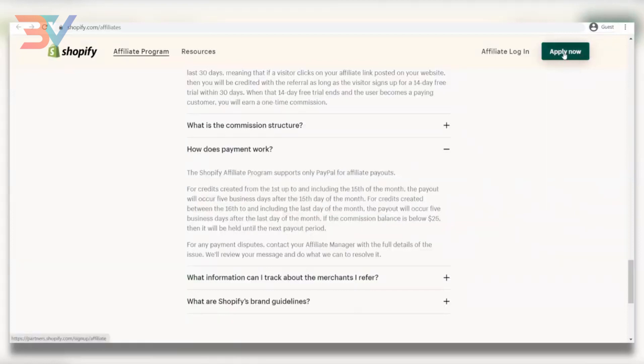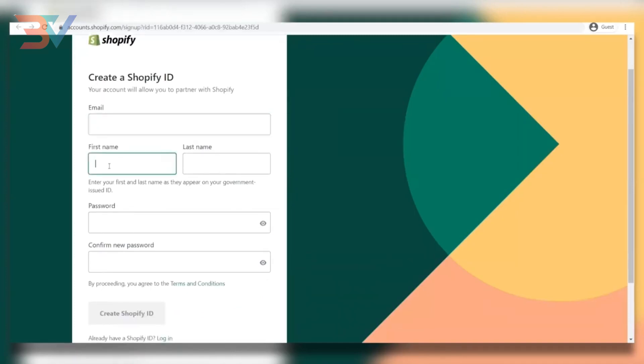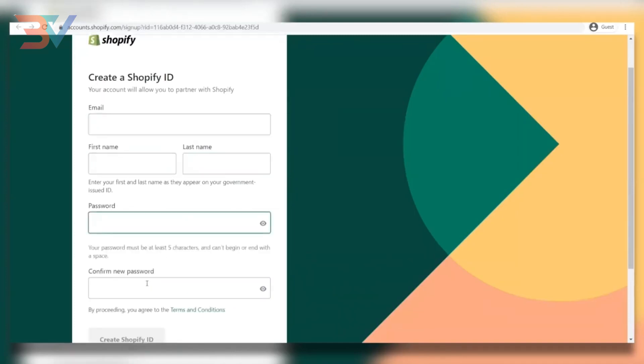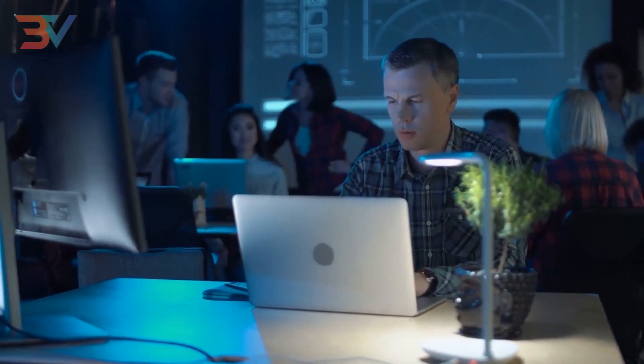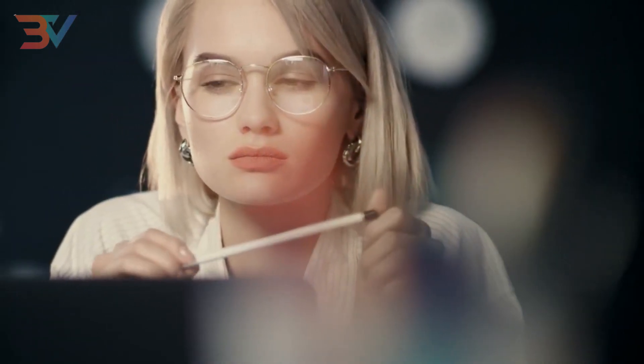Now it's time to sign up as an affiliate. Just click the blue button and you'll be brought to another page where you provide your email, first name, last name, and password twice, then hit 'Create Shopify ID.' Once you're in your account, fill in some additional information and then wait to get approved for the affiliate program. This could take a couple of hours to a couple of days, so don't worry if you're not accepted right away. Once accepted, focus on driving the most amount of traffic to the website using your unique link.